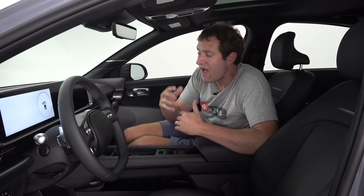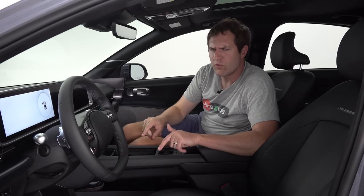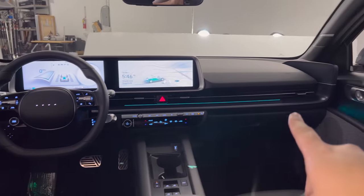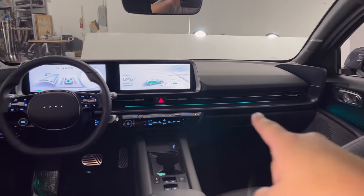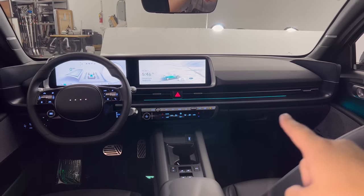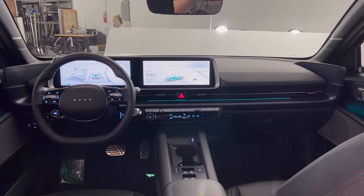One interesting thing about the dashboard in the Ioniq 6: there are little wings at the end — little wing tips on both sides, the driver's side and the passenger side. Not really sure why, but they're there. It almost gives kind of a flying appearance from the dashboard. Seems strange, but then again, it fits with this car.